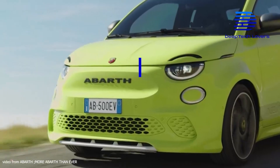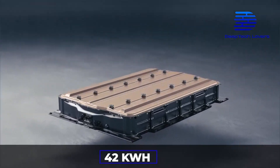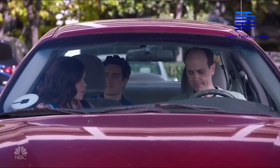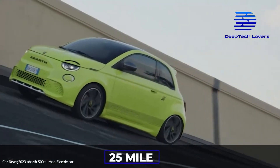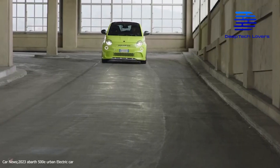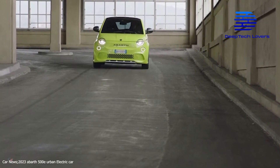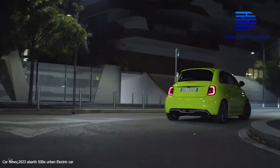The Abarth 500E will be powered by a 42-kilowatt-hour battery pack that will take only 35 minutes to get it up to 80% charged. According to Abarth, just a 5-minute charge will be good enough to get you through a 25-mile drive. It also features a sound generator system, which seeks to give Abarth an edge over its competitors. We will talk more about the sound of the Abarth 500E shortly.